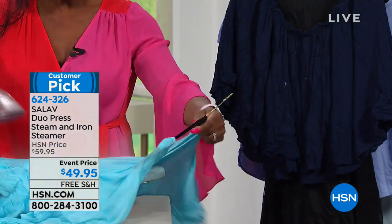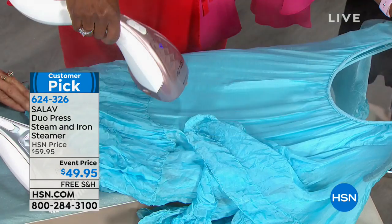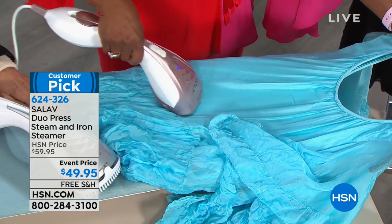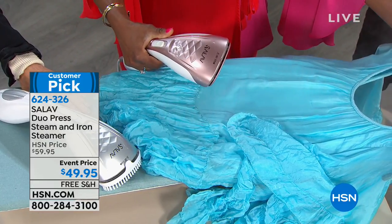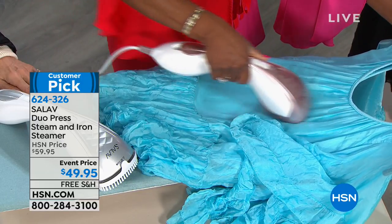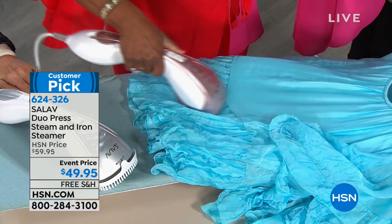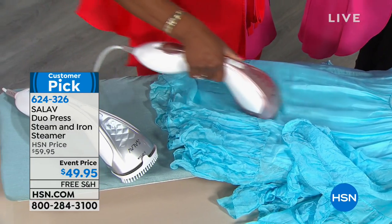What's amazing about this is you can lay it down and use it as an iron. You can steam vertically, and when you turn off the steam, it stops in about three seconds. Then you can actually use it as an iron — especially if you want to work on beautiful pleats and have precision ironing.